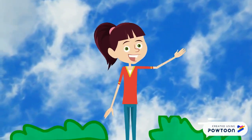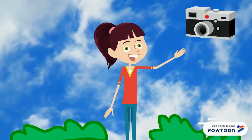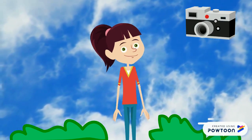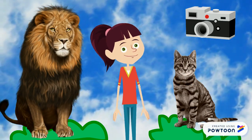I hope you liked it! Bye-bye! And if you want, send us a photo of all the objects that you have found. Bye-bye! See you soon, Lion! See you soon, cat!